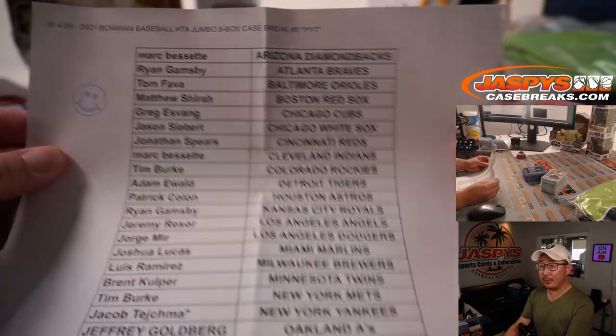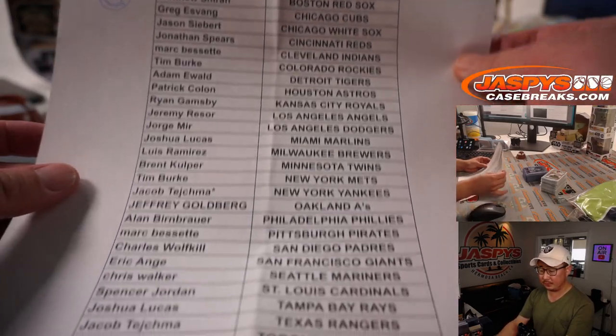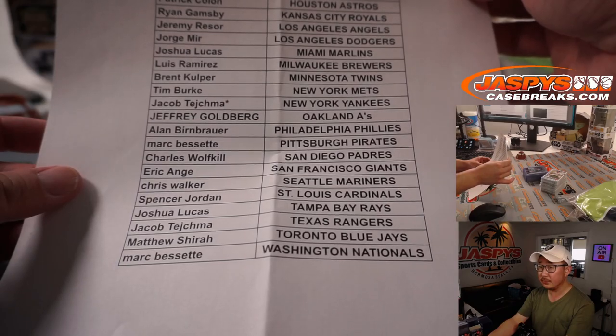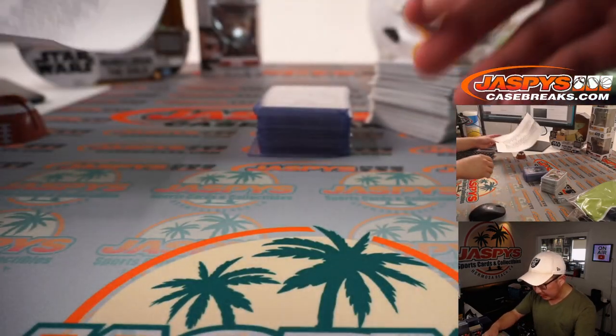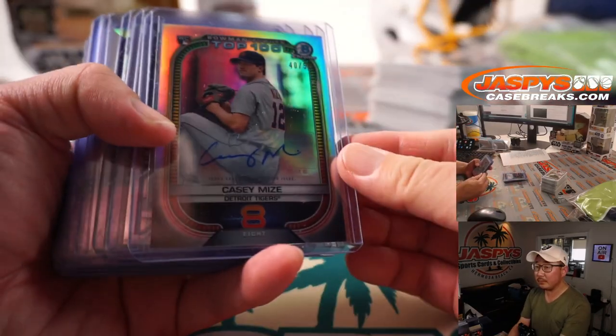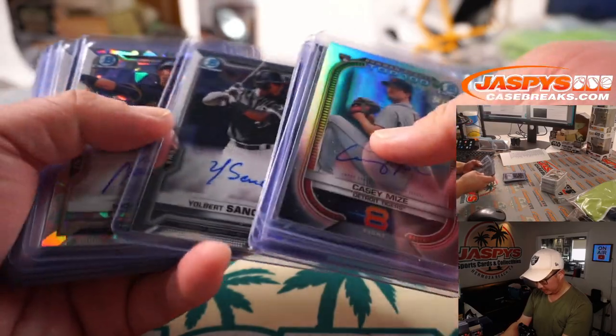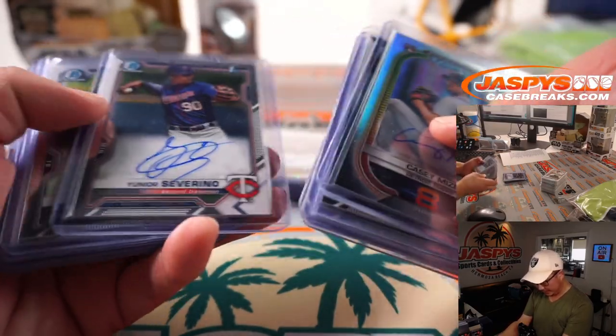Big thanks to everyone here for getting into the action. So here's what we got. Gilbert Sanchez — the Casey Mize was nice.